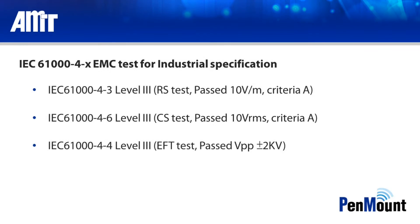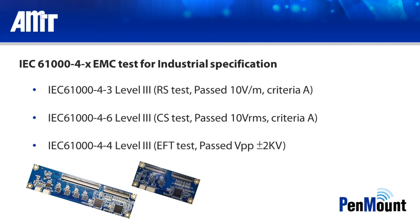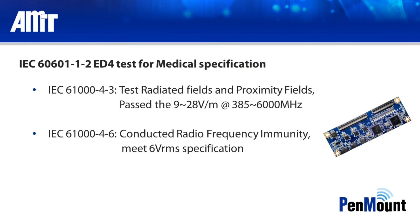An AMT PCI touch panel paired with a PenMount PM1X10 series controller has passed the following EMC test items including radiate susceptibility, conductive susceptibility, and electronic fast transit tests. In terms of applications in the medical field, AMT and PenMount's PCI solution has passed IEC 60601-1-2 Edition 4 certification.